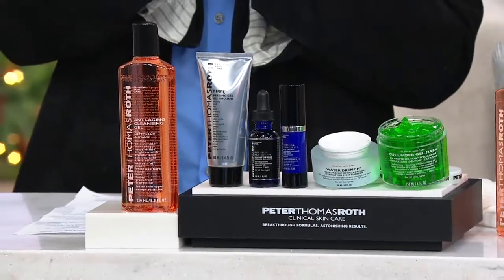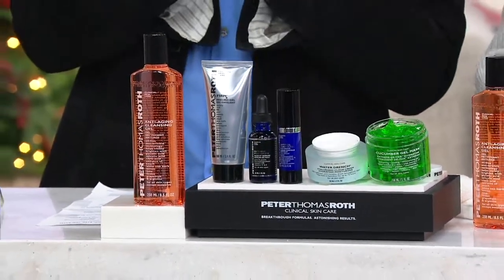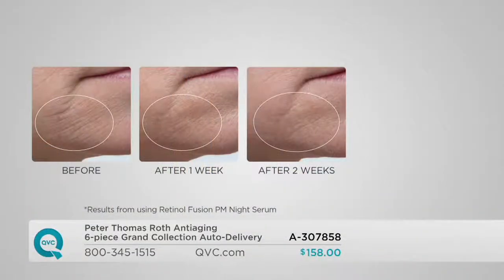Here are the before and afters. This is the side of your mouth by your chin — progressional results. That means before — that's where we started. After one week of using it every single night, just look at that result. Now look at the two-week result — even better with continued use. So this is really going to help the texture of your skin, the uneven skin tone, the fine lines, the wrinkles — and it's gentle.